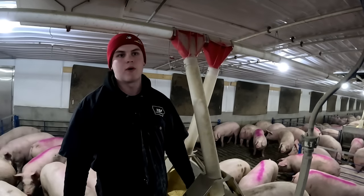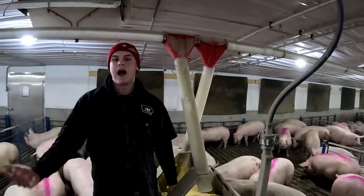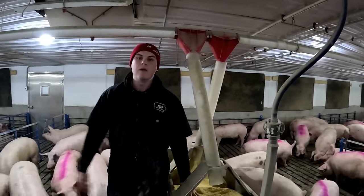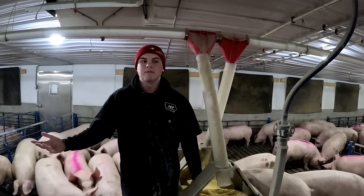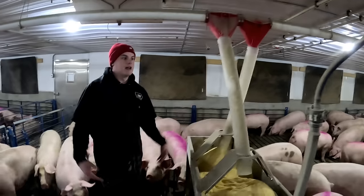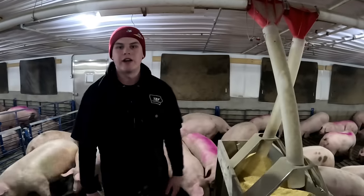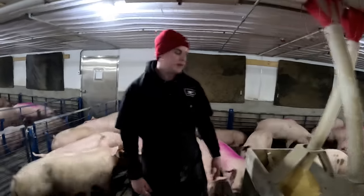The hog business has treated our family really well. Without it I would never have been able to be a farmer — I couldn't have sustained my life without the hog business. We can now sustain two generations on the farm; dad and I can farm together. It's been a good deal.